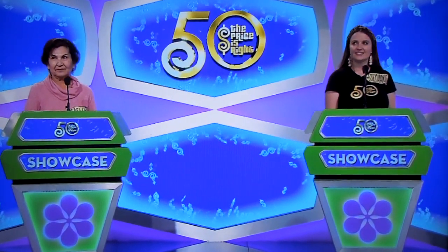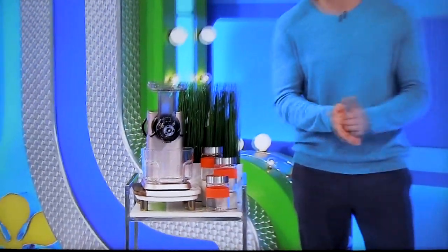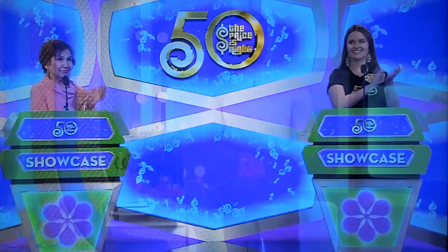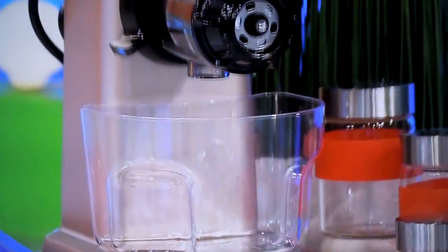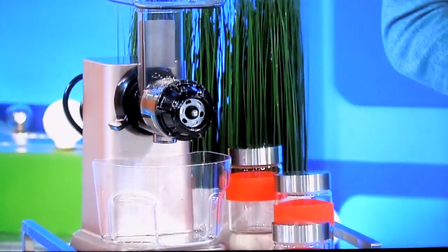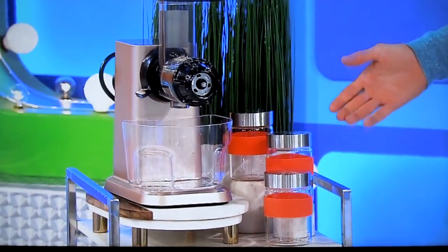Stephanie and Dolores, this Showcase will have you feeling healthy, wealthy, and wise. First, start your day off right with a delicious, nutrient-packed drink from your new juicer. Whip up juices, smoothies, and nut milks using this versatile slow juicer, featuring a whisper-quiet motor. And to keep your juice fresh for days, three airtight juice jars are included from Hero.